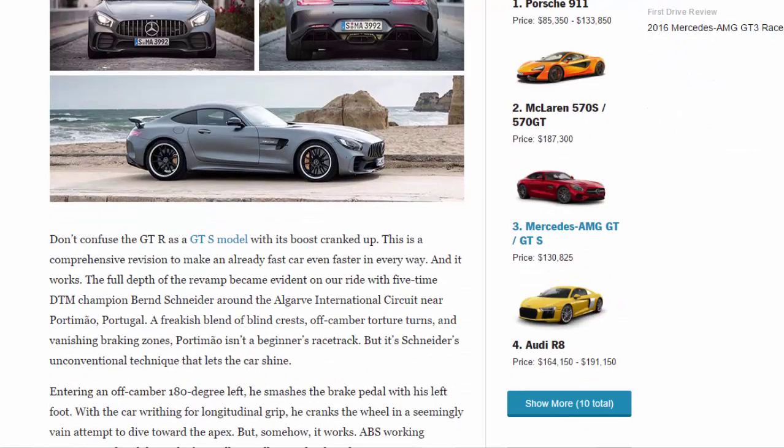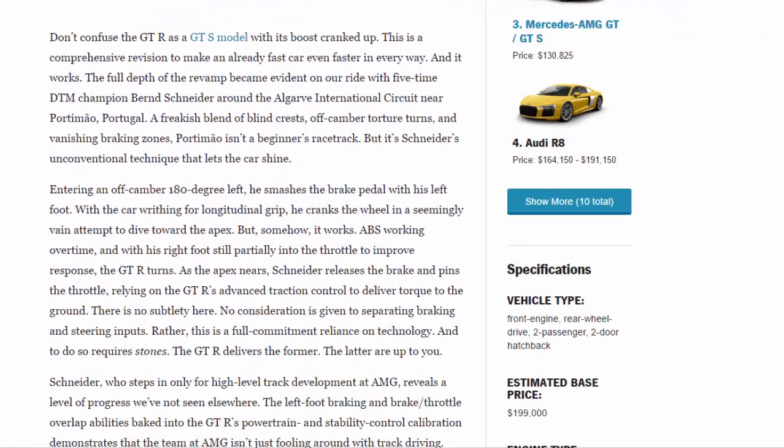These then are fighting words. Don't confuse the GTR as a GTS model with its boost cranked up - this is a comprehensive revision to make an already fast car even faster in every way, and it works. The full depth of the revamp became evident on our ride with five-time DTM champion Bernd Schneider around the Algarve International Circuit.